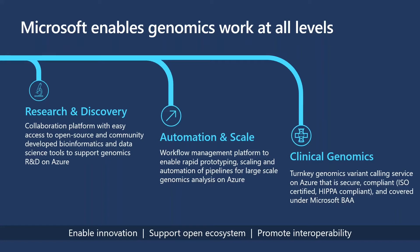For research and discovery, we look to build a collaborative platform that enables easy access to both open-source and community-developed informatics pipelines. This rapidly progressing field demands that users be able to quickly adopt and utilize the latest scientific tools on Azure without worrying about environment setup, compute resources, or storage mechanisms.